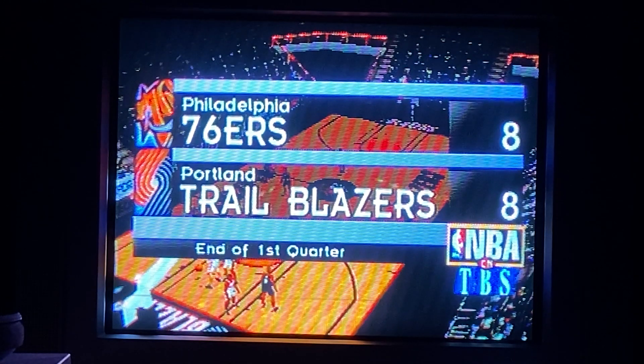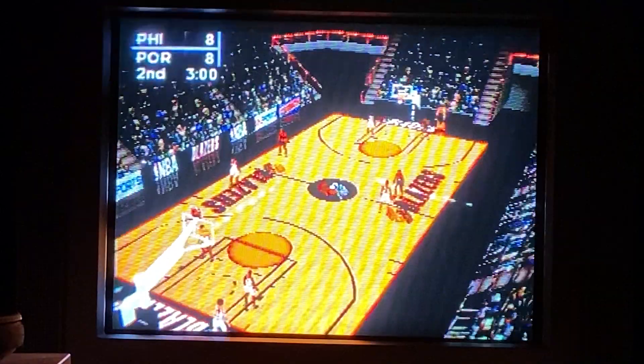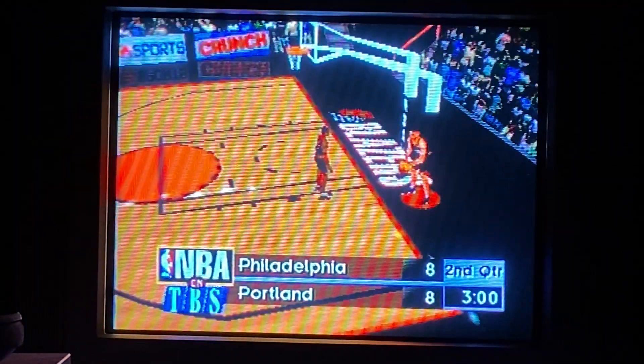After the first quarter, the Trail Blazers are tied with the 76ers — eight to eight. Here's how the numbers break down. We're about set to start the second quarter.